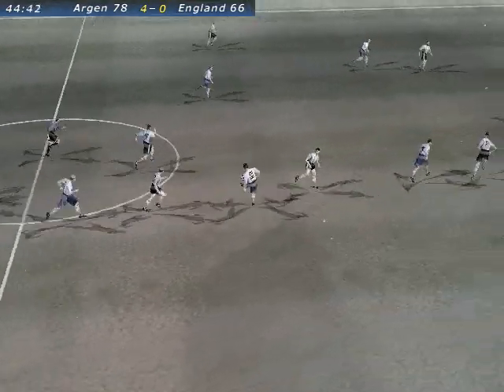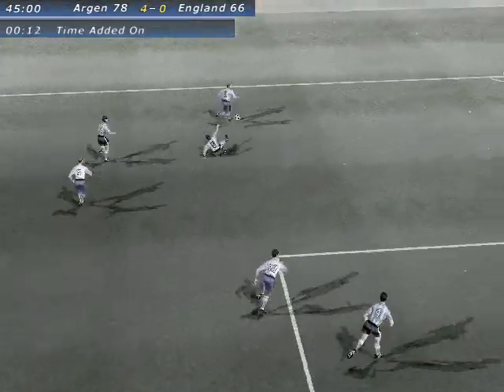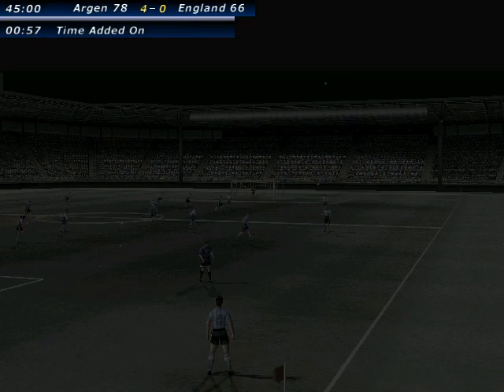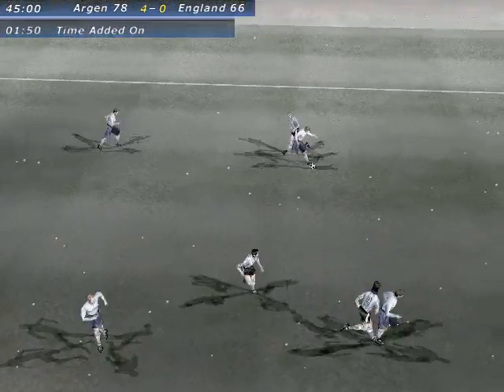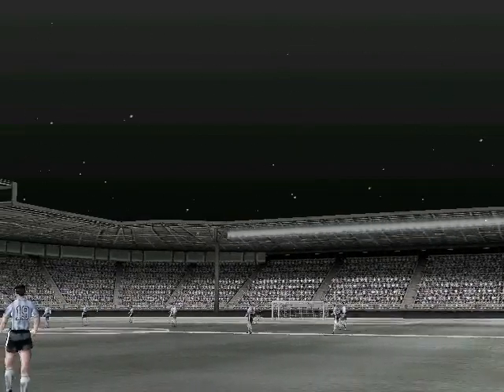Good passing there. Cleared by the keeper. Offside. The ball brought back. And the half-time score here: 4-0. All the action at one end so far.